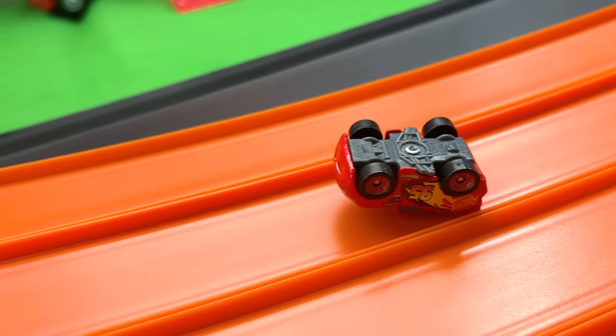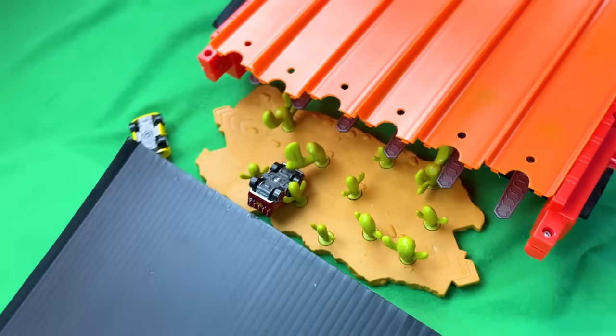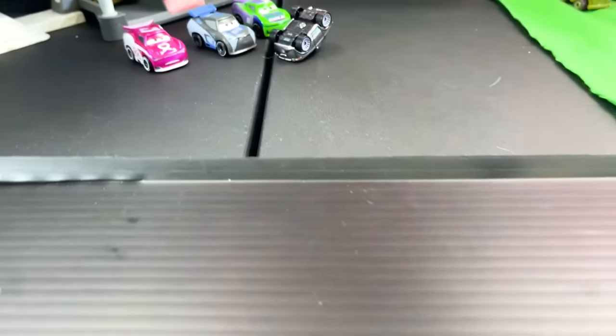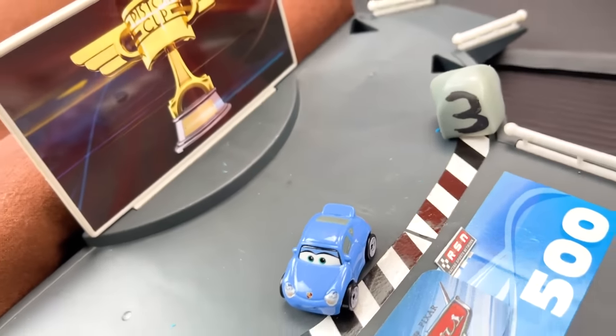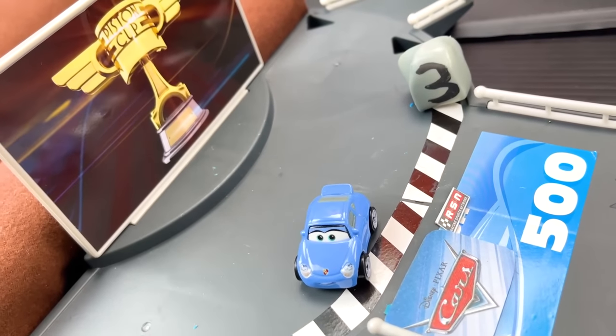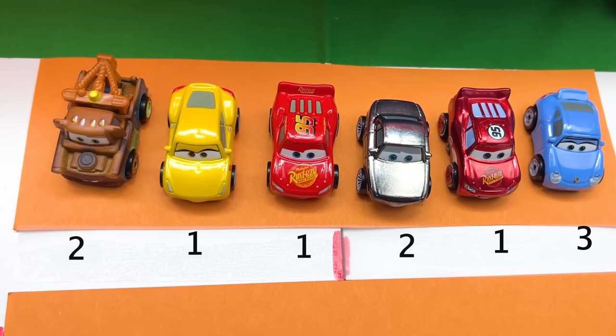Now let's go ahead and check up on our other racers. Back here at the turn, it looks like we have Lightning McQueen. And it looks like we have another 95 and Cruz Ramirez down there in the canyon. Over here, it looks like we have Metallic Sterling flipped over off the track, along with Tow Mater also flipped over. And across the finish line, Sally is the winner! Congratulations!